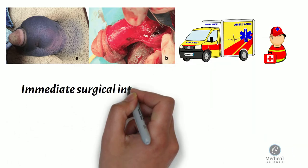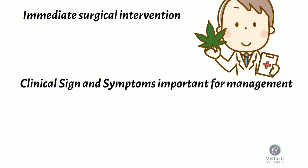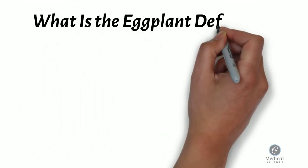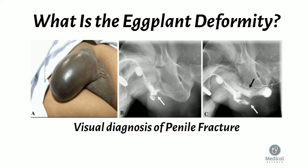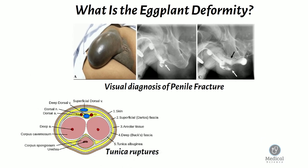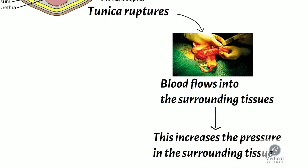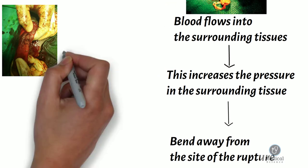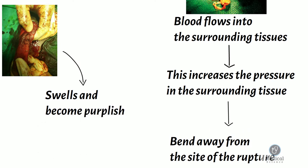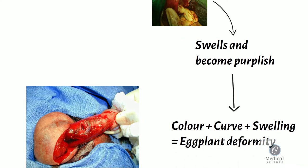Penile fracture needs immediate surgical intervention without delay, and clinical judgment alone is sufficient for guiding management. The eggplant deformity allows for straightforward visual diagnosis of a penile fracture. When the tunica ruptures, blood flows into the surrounding tissues, increasing the pressure and causing the penis to bend away from the site of rupture. The penis also generally swells and becomes a purplish color due to pooling of blood under the skin. The combination of color, curve, and swelling means that a fractured penis bears a resemblance to an eggplant.